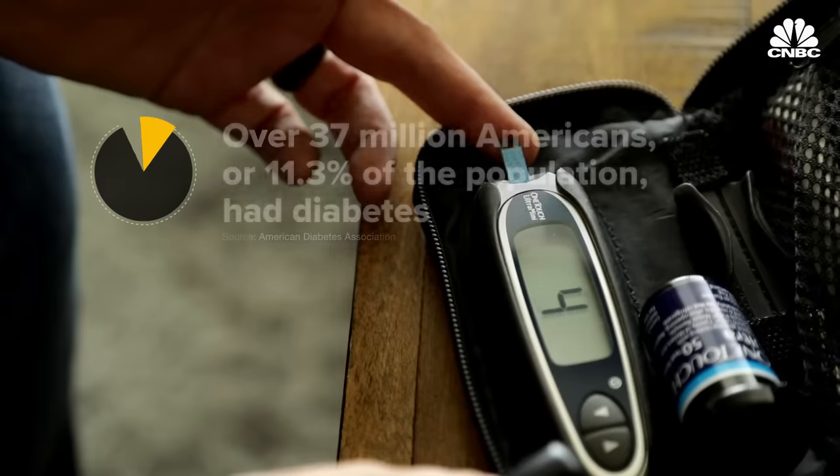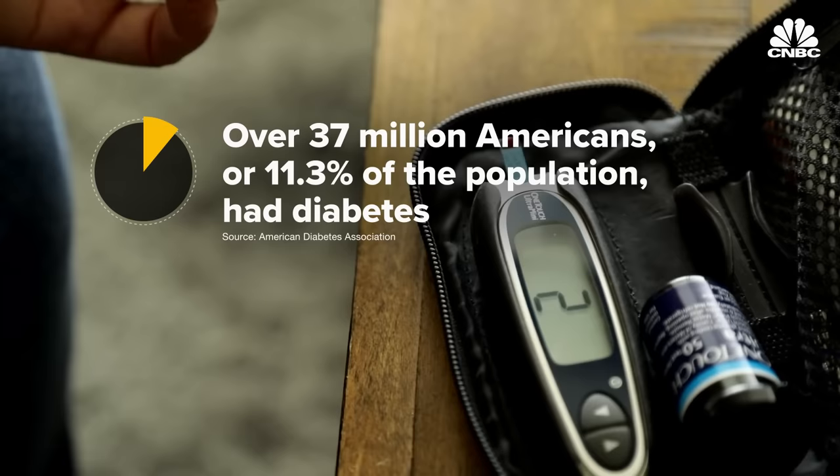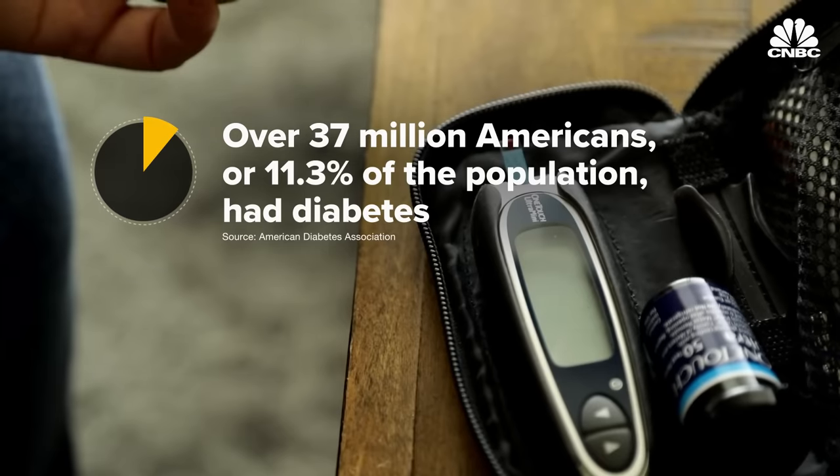As of 2019, over 37 million Americans, or 11.3% of the population, had diabetes. I've had type 1 diabetes for 25 years, and the best thing a diabetic can do to stay healthy is to keep their blood sugars in normal range.